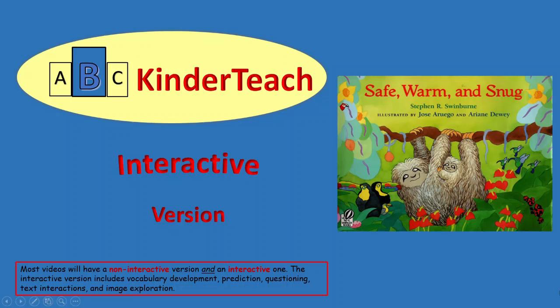ABC Kindred Teach presents 'Safe, Warm, and Snug,' written by Stephen R. Swinburne, illustrated by Jose Aruego and Arian Dewey.